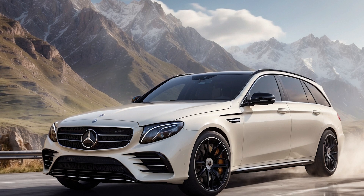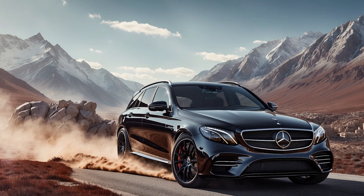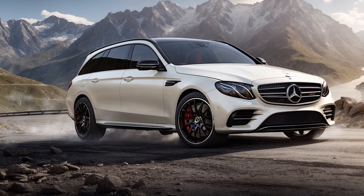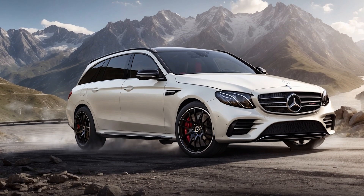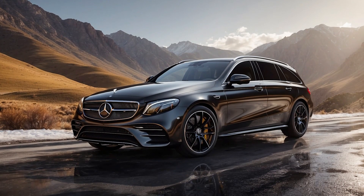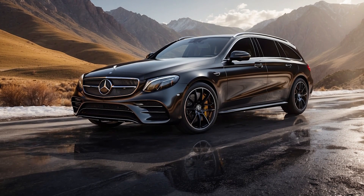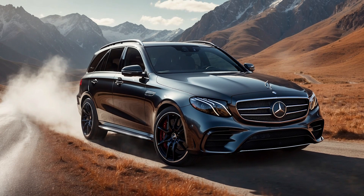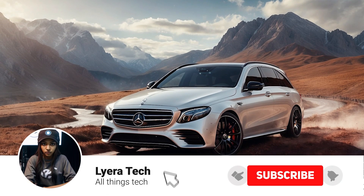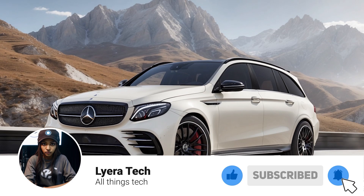That's our look at the all-new 2025 Mercedes-AMG E53. It's a car that truly raises the bar for performance sedans, offering a potent blend of power, efficiency, luxury, and technology. Whether you're a seasoned car enthusiast or simply appreciate a well-crafted and powerful machine, the E53 is definitely worth considering. If you'd like to learn more, check out the official Mercedes-Benz website or visit your local dealership for a test drive. Let us know in the comments what you think of this electrifying take on the classic E-Class. Thanks for joining me today — don't forget to like this video and subscribe for more exciting car reviews and news. Until next time, stay safe and happy driving.